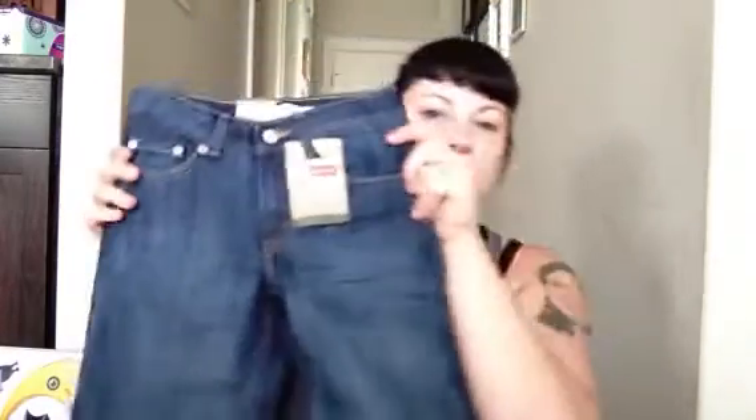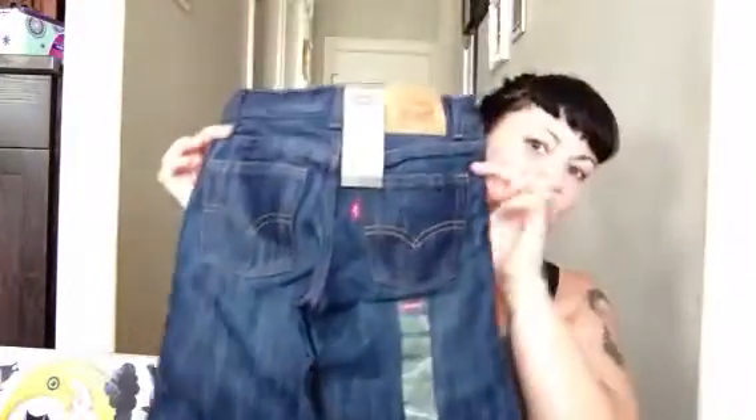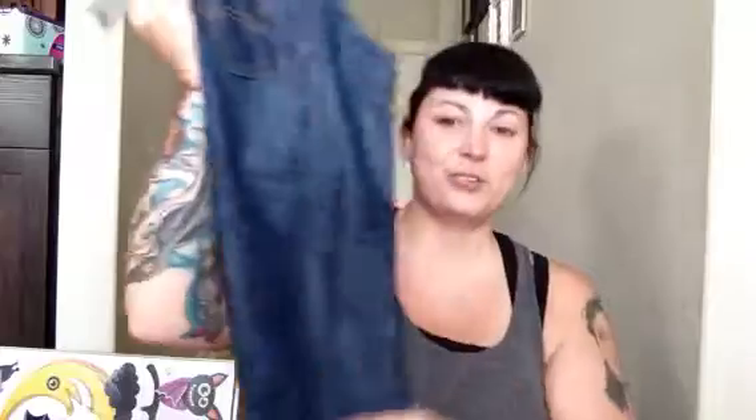The next thing I got — and I almost died when I saw these — are these cute little Levi's. They're the 514 straight leg Levi's. Look at the cute little bum on them! They were $32 and I got them for $16.99 — oh my god. I love the wash on these, totally cute.